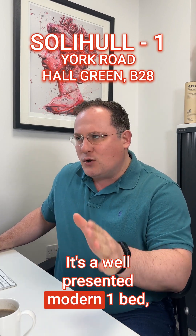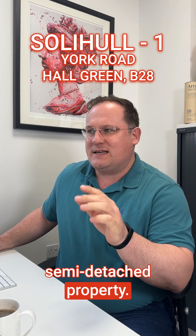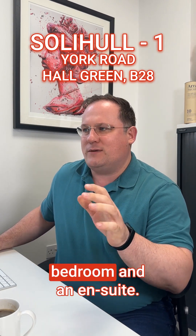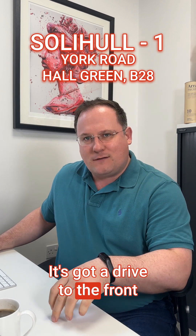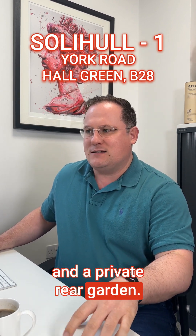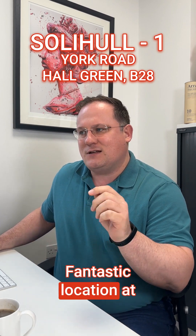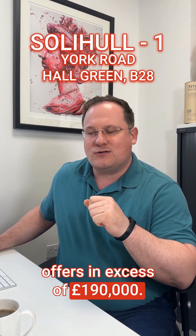It's a well-presented modern one-bed semi-detached property. It's got an open plan lounge and kitchen. First floor, it's got a large double bedroom and an en suite. It's got a drive to the front and a private rear garden. It's an ideal first-time buyer property — fantastic location. Offers in excess of £190,000.